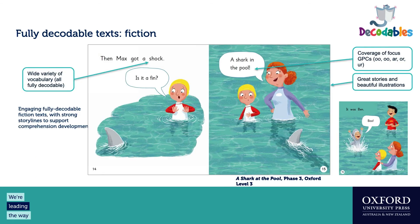Here's one of our lovely fiction texts — one of my favorites. The series features really engaging, fully decodable fiction with strong storylines, which supports comprehension development because there's lots to discuss and questions we can ask. Students are not only reading and decoding words but thinking more deeply about the story. You get wide vocabulary coverage, focused GPCs, and really beautiful illustrations.